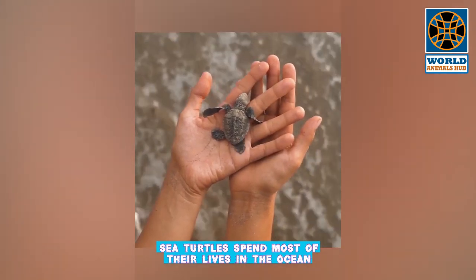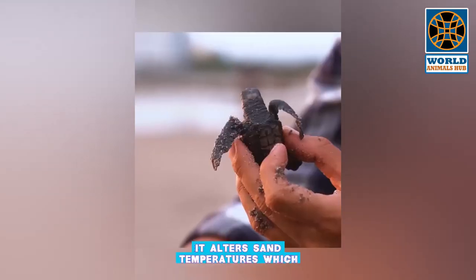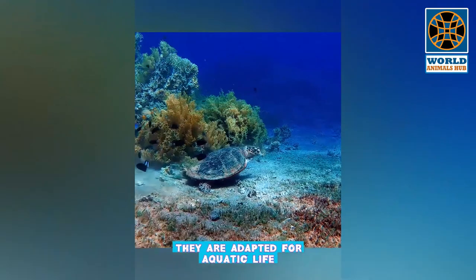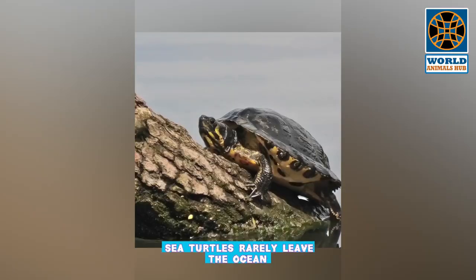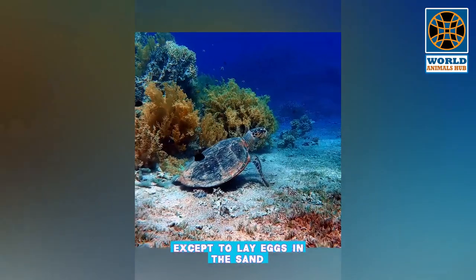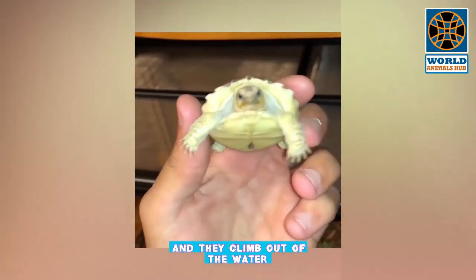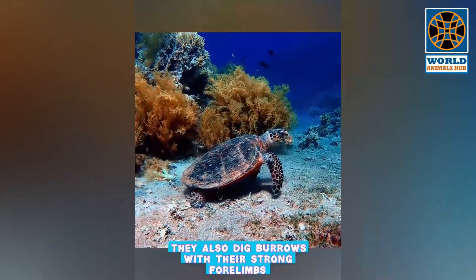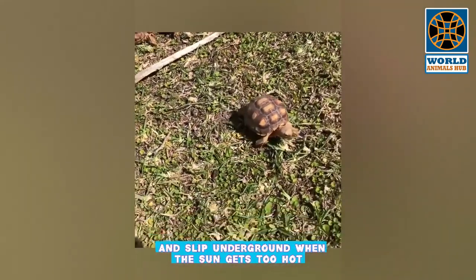While these highly migratory species periodically come ashore to bask or nest, sea turtles spend most of their lives in the ocean. Climate change impacts turtle nesting sites by altering sand temperatures, which affects the hatchlings. Turtles are adapted for aquatic life with webbed feet or flippers and streamlined bodies. Freshwater turtles live in ponds and lakes, basking on logs or rocks, and dig burrows with their strong forelimbs when the sun gets too hot.